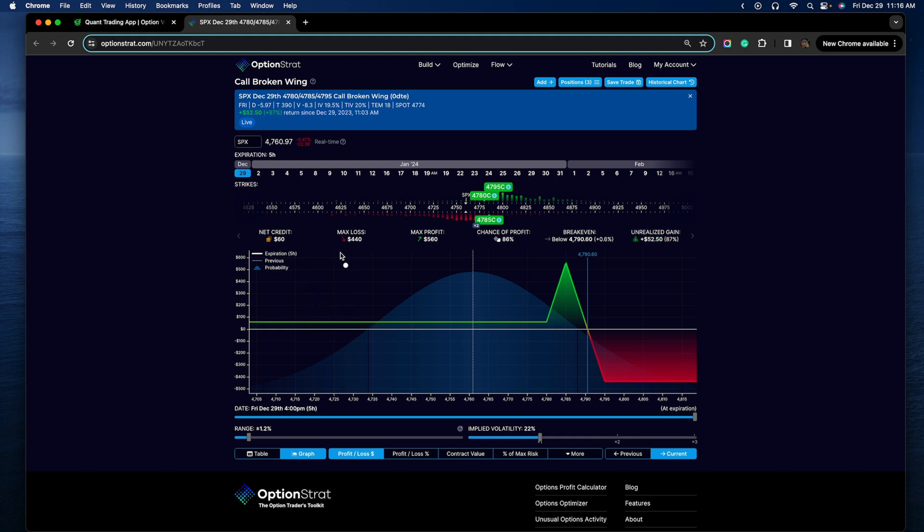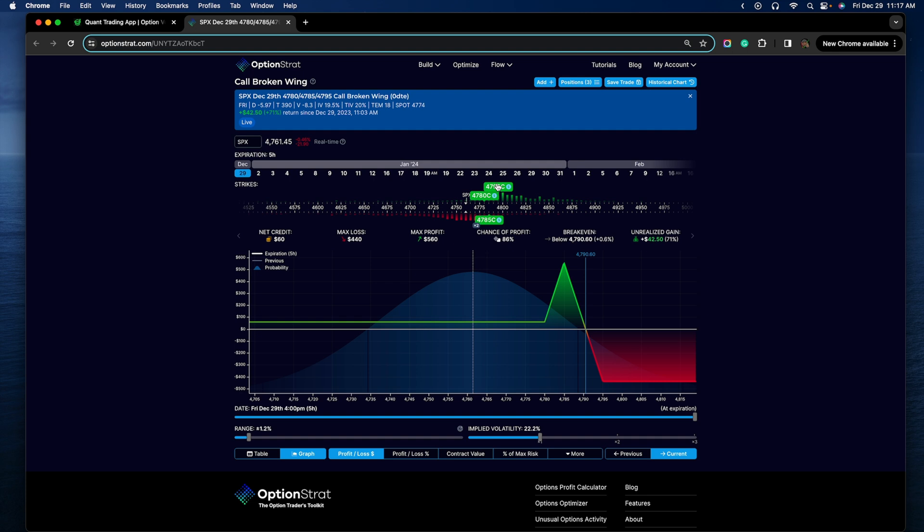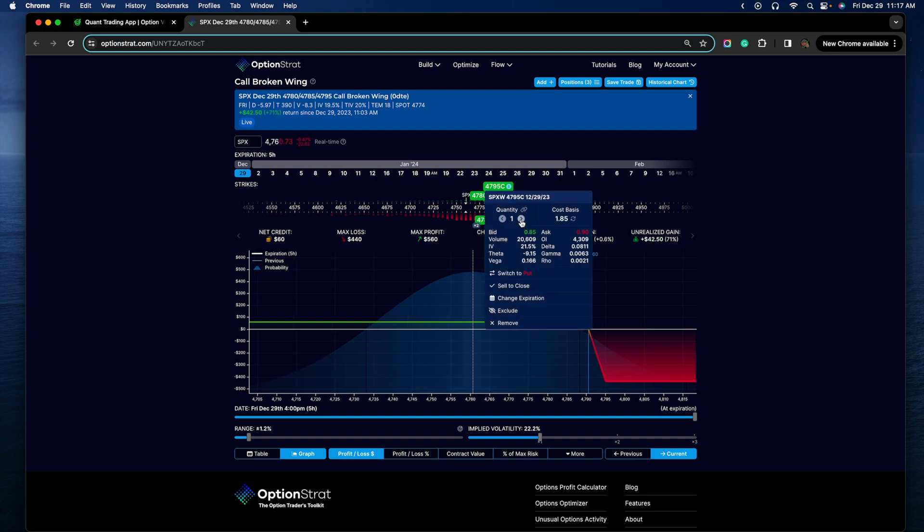If the market does rally and we end up back in what's referred to as the opening range, which is this region right here, it ends up being a potential major win with a maximum potential of making about $2,000. I'm in four of them, but I like to demonstrate these trades using just one on Option Strat so it's easy to see exactly how much margin is being used and what the max loss is. Four of them means I'm using about $1,800 in capital with the potential to make $240.